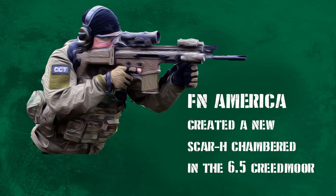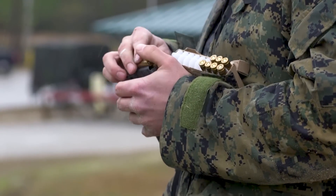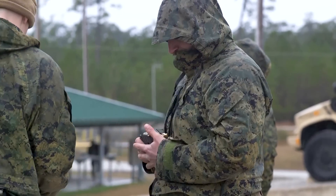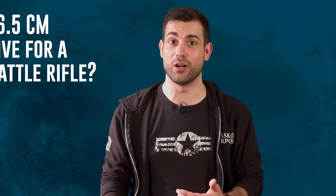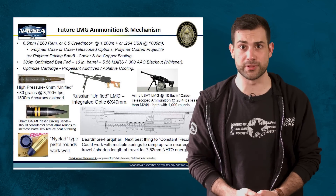Back in March of 2018, Special Forces units finished testing a new SCAR-H, which was also chambered in the 6.5, and they found the 6.5 CM outperformed the 7.62. There's some debate here about whether the Creedmoor cartridge would be effective for a main battle rifle in the military. Some experts say the 6.5 is a great choice if you're trying to hit targets past 600 meters, but if your engagements are within 300 meters, then it's actually better to stick with the original 5.56 NATO.